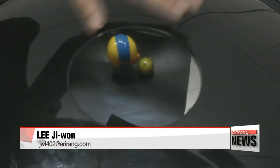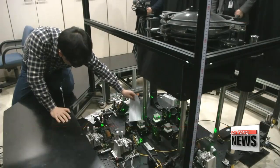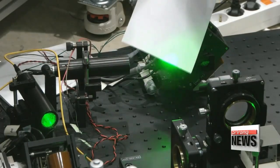Researchers have plans to improve the quality of footage and adapt the technology so the size of the holograms can be changed. Their goal is to commercialize their unique hologram generator by 2021.